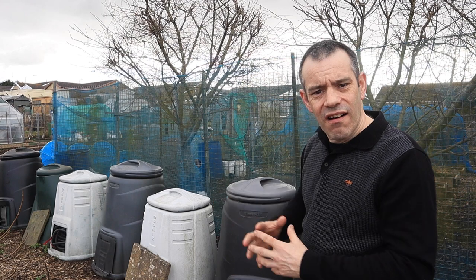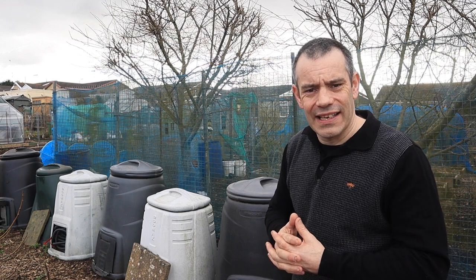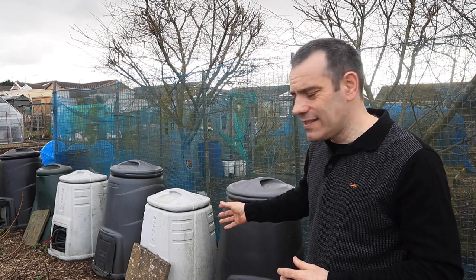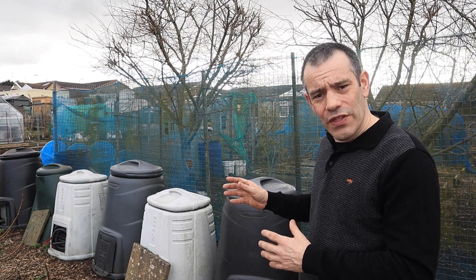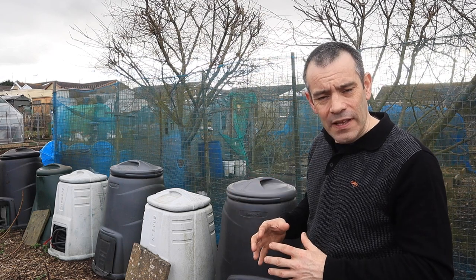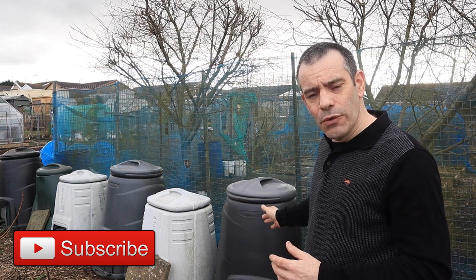Tip number two: the style of compost bin you have can make all the difference. These Dalek style bins are made of plastic and are ideal for putting compost in because we can forget about them quite easily — we lift the lid, throw scraps in the top, put the lid back on and walk away. The issue is they're good at keeping elements out and heat in, and because we're only putting scraps in the top we're not disturbing the compost inside.